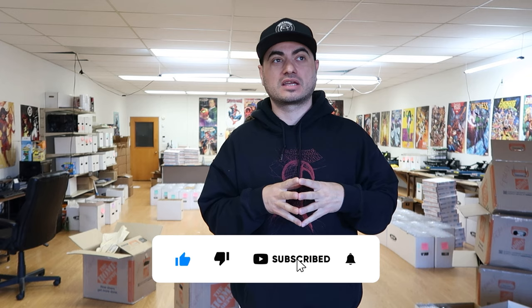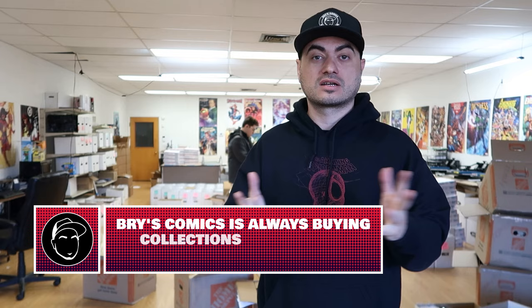A brand new collection just came in — about 275 slabs that I paid just a hair over $13,000 for. I am always buying collections. Collections like this usually go for about 60% of fair market value, but if you have higher value books they're going to do much better than 60%, including grails.